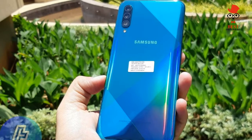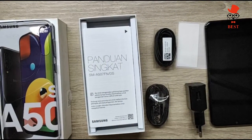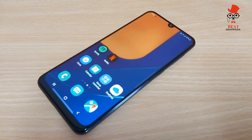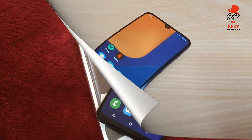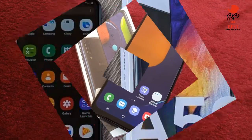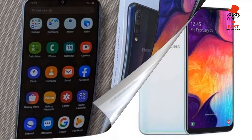Battery life and charging — underwhelming. Samsung is finally packing larger and faster charging batteries into all its phones, and the Galaxy A50 is no exception. Inside the device's slender metallic frame is a 4000mAh battery capable of 15W power delivery when using the stock adapter.